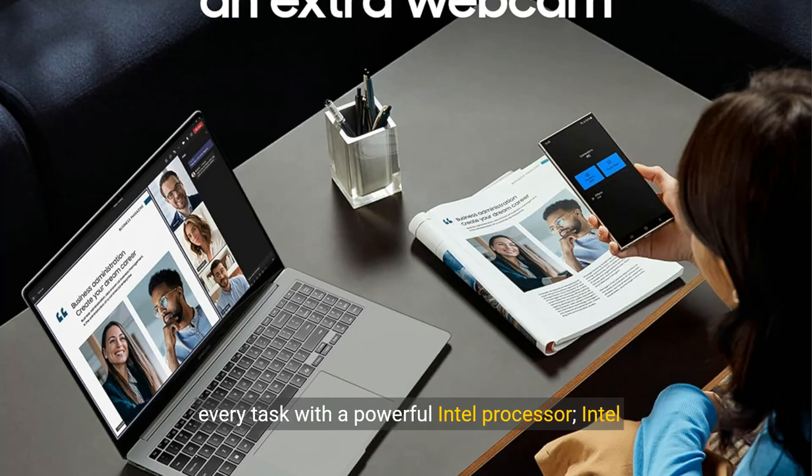Breeze through every task with a powerful Intel processor — Intel Core Ultra 7, 155H, enhanced with AI Intel Arc graphics.